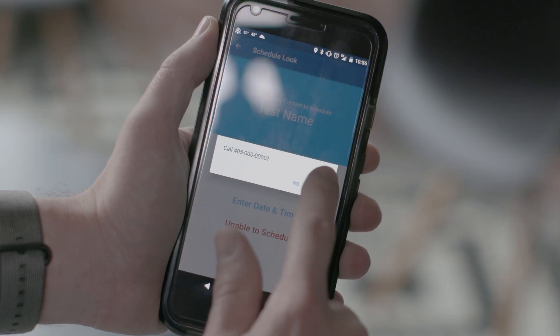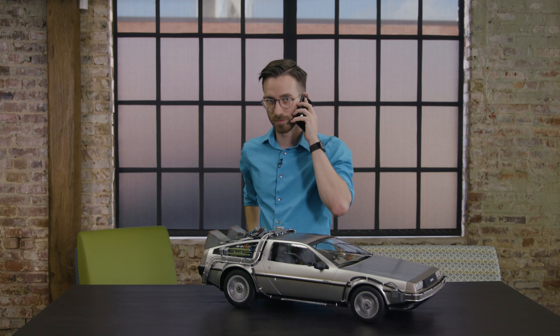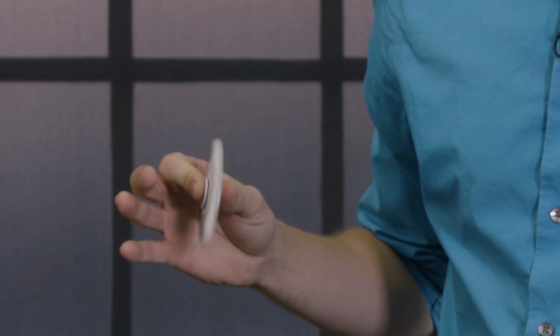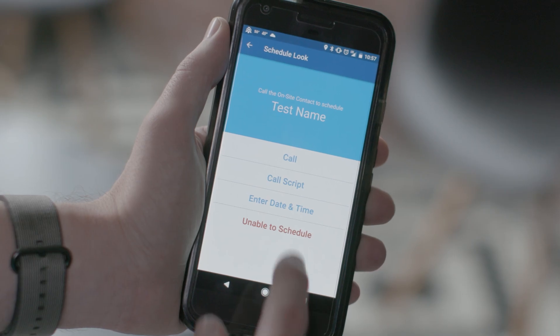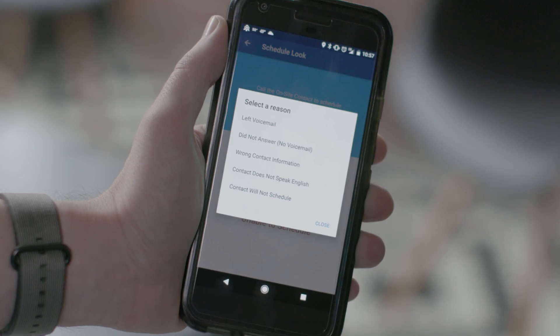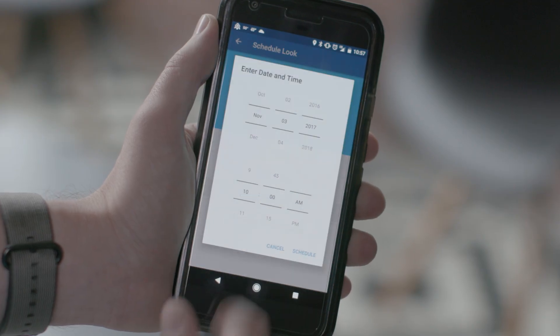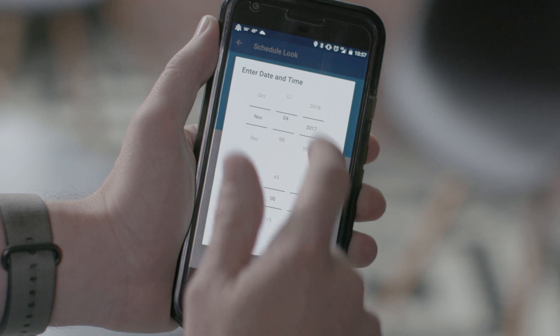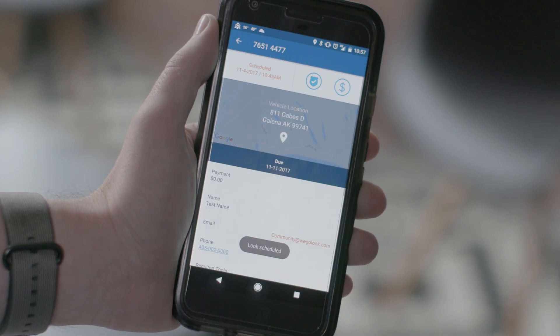Let's touch the call button and reach out to the on-site contact. Nobody answered — what should we do? Not to worry. Since we couldn't reach them, we'll touch the Unable to Schedule button and try again in a few hours. Persistence usually pays off. Once we get a hold of them and schedule an appointment, we can enter the date and time inside the WeGoLook mobile app. This is very important because it keeps WeGoLook informed, and it also allows the customer to stay informed since they can view the status of the look they purchased in real time.